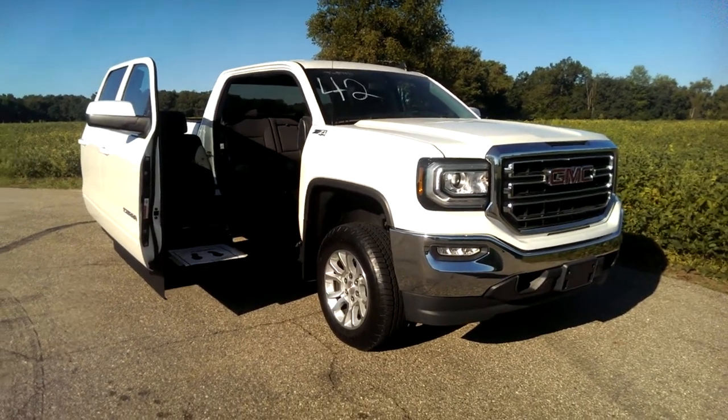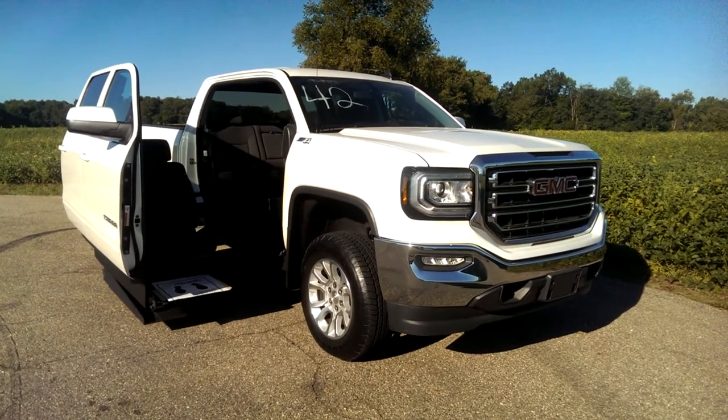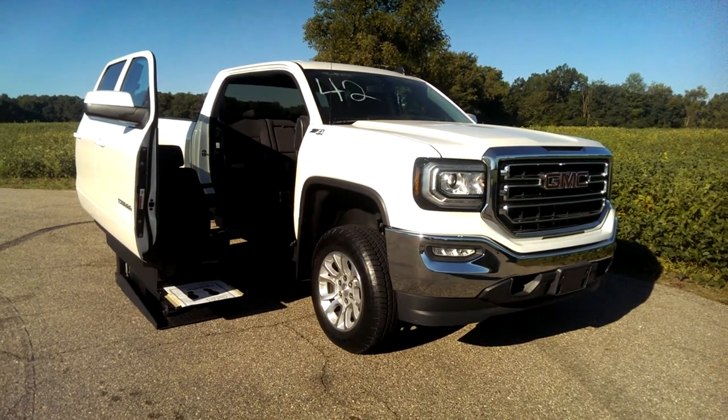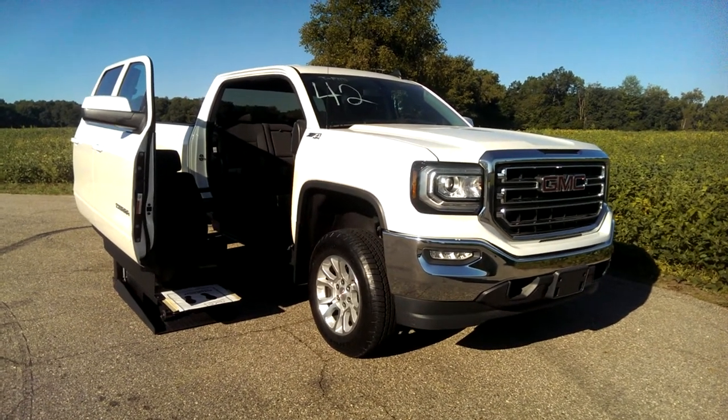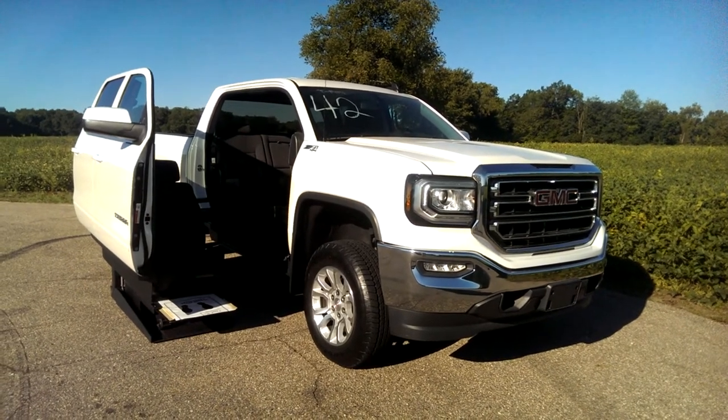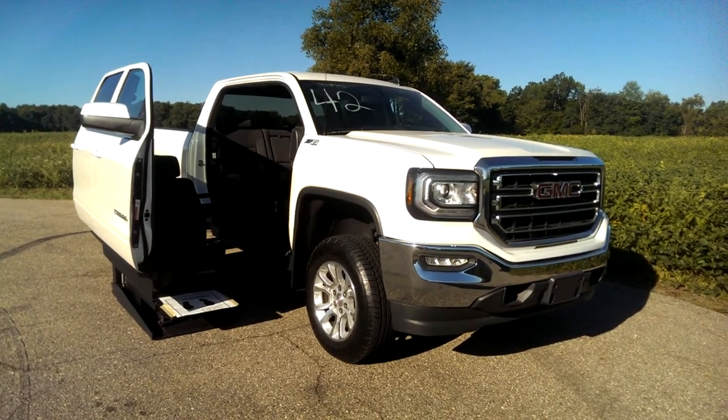We have Chevy Suburbans, GMC, Yukon, Yukon XLs, Denalis. We've got everything you can imagine as far as really cool, innovative trucks and SUVs. Not only just minivans — we have minivans as well — but we also have crossovers, SUVs, and pickup trucks, Suburbans and stuff.